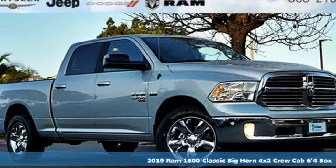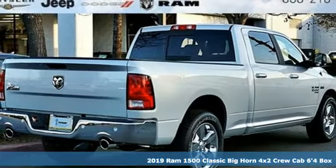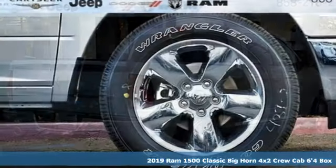Here's a new 2019 1500 Classic. RAM works hard, plays harder. It's well equipped with the features you need.